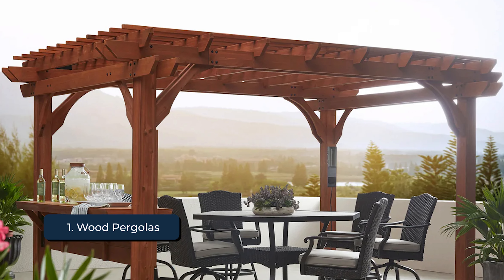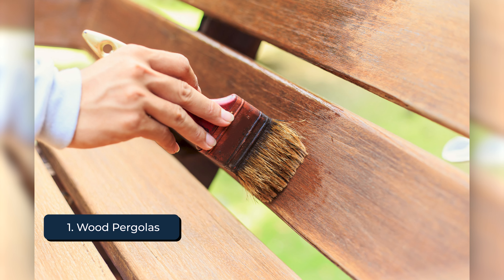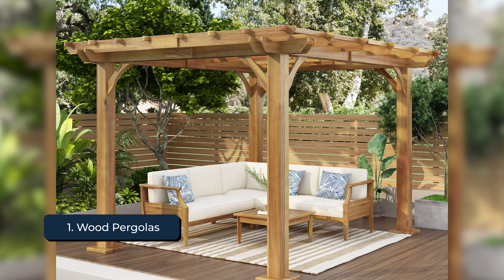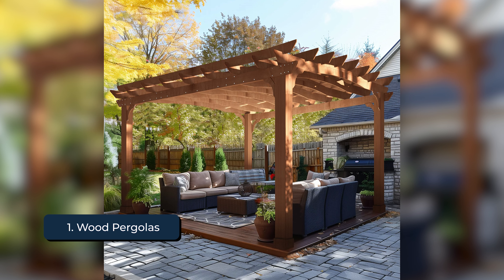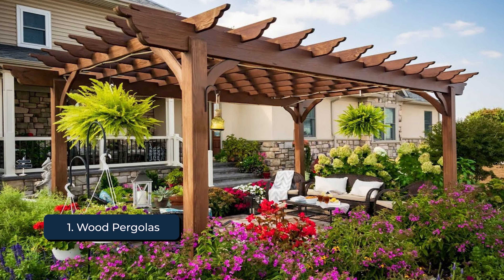However, wood pergolas do require regular maintenance, such as staining or sealing, to preserve their appearance and longevity. Despite the maintenance, their customizable nature allows you to create a unique and personal outdoor retreat. The natural aesthetic of wood also adds a charming and abiding feel to your garden or backyard, making it a perfect spot for gathering and relaxing.